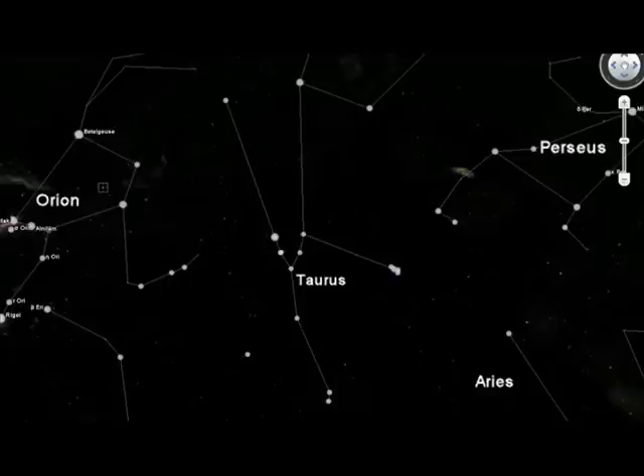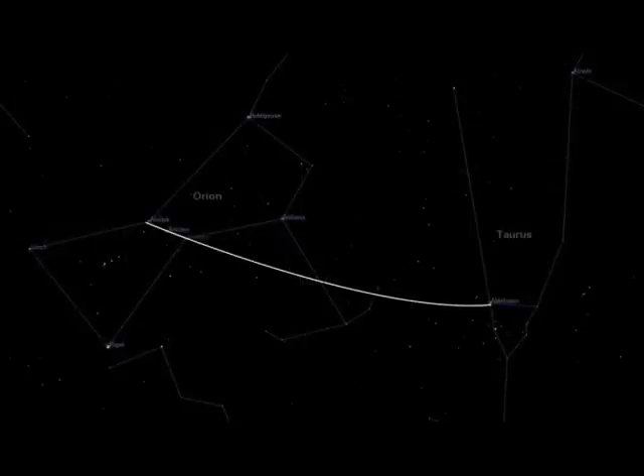In this video, I will show you how to find the constellation of Taurus. It is one of the most prominent constellations in the night sky and is best viewed during the months of December and January. Just as you can use the constellation of Orion to find Canis Major, you can also use it to find Taurus, the bull.